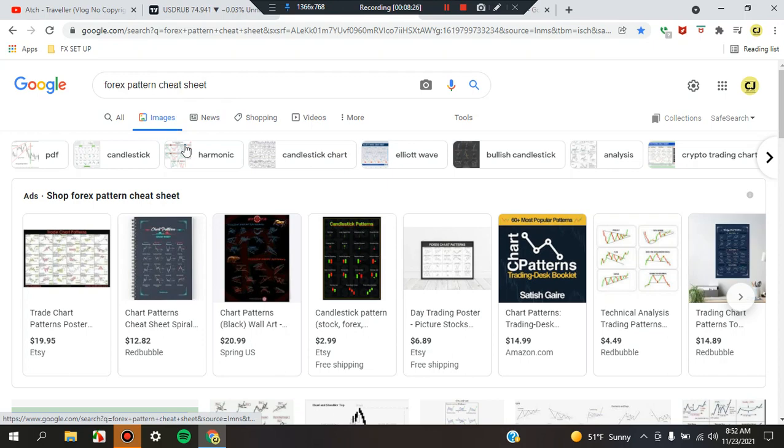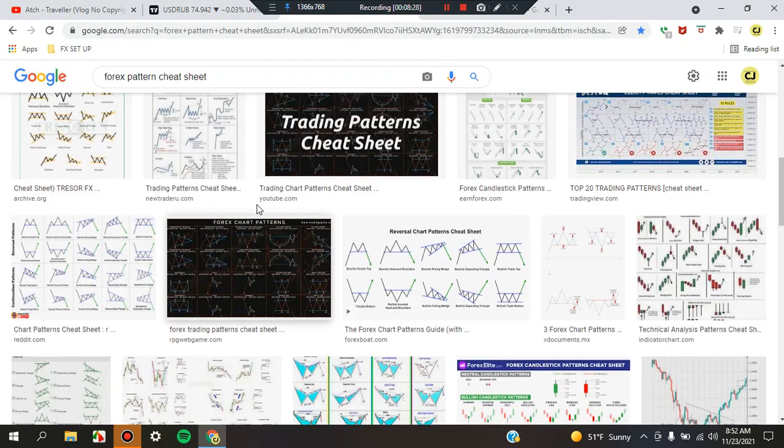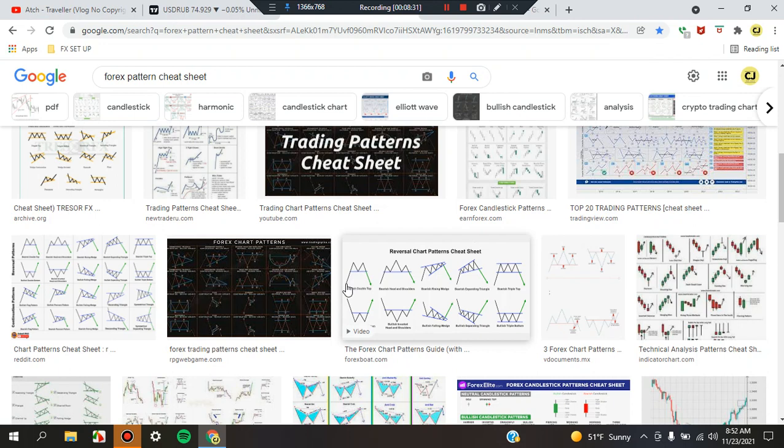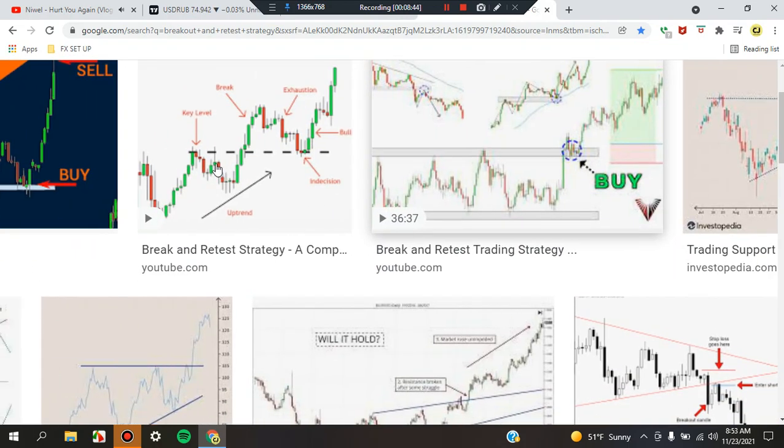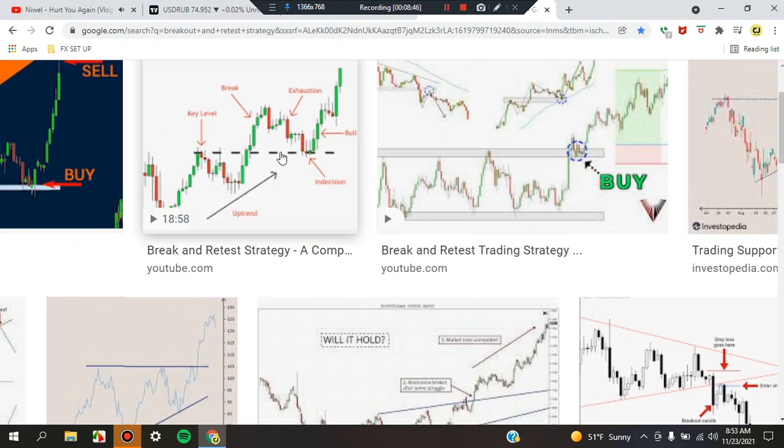Very important information: please study and review the Forex pattern cheat sheet. Click on images, go through them, and understand what's going on in the market. We can see the market starting from low, pushing up to a double top, not able to break the resistance area, and pushing right back down. Also review breakout-retest strategies: find an area of resistance or support — the SR line — look for price to start at the low, break the resistance, come back to retest that area, and look for a pattern to push the market up. Currently we have an engulfing pattern that pushed the market up after the retest.